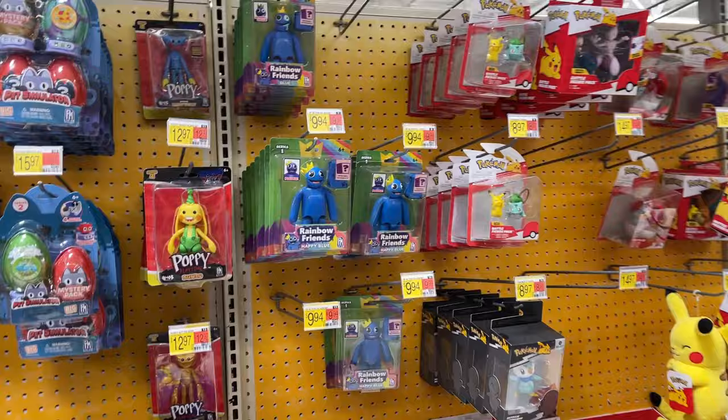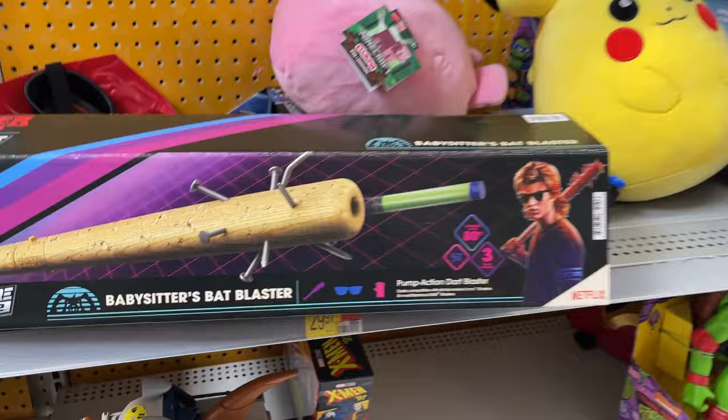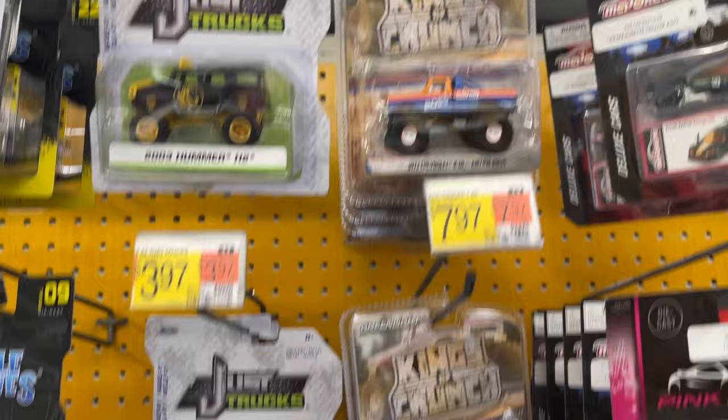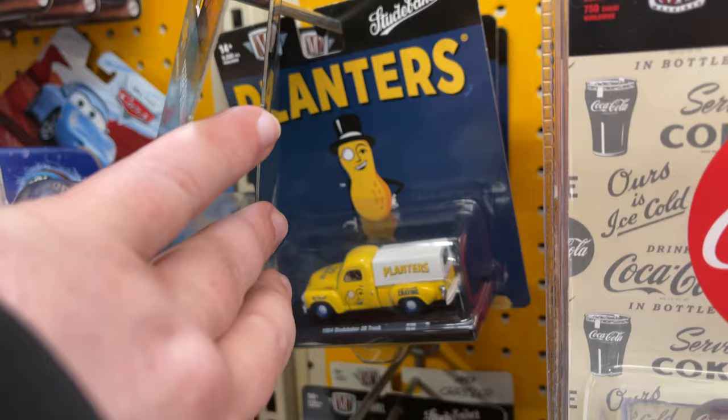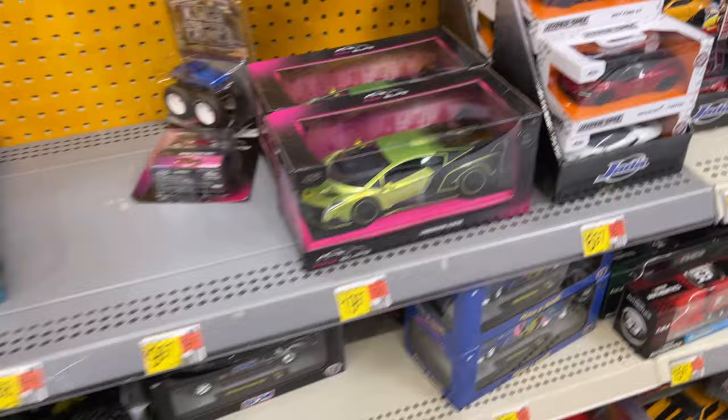I'm going to look around and see if we can find anything else. Stranger Things backpack. Diecast — just trucks. That's kind of cool. Check out those planners. Coca-Cola — look at that, it's kind of cool. Got some pink slips.